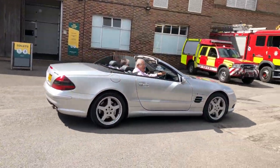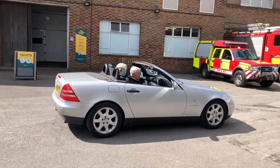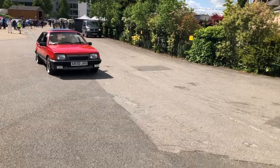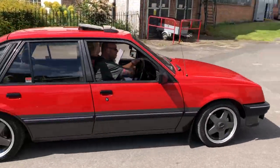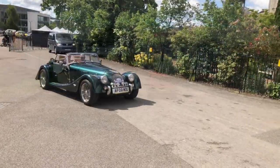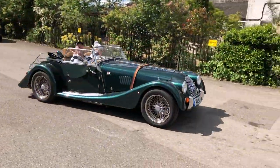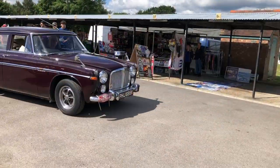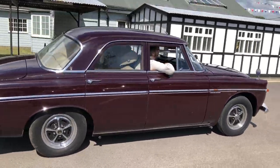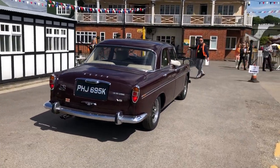A Mercedes contingent — a later SL and an early SLK. Certainly the right weather for that car today isn't it. And a very early Cavalier Mark 2 — oh that's very nice, an SRI. Good turnout of Morgans today. And the P5B just absolutely glides along doesn't it — I should do, it's a three-and-a-half litre V8 I suppose.